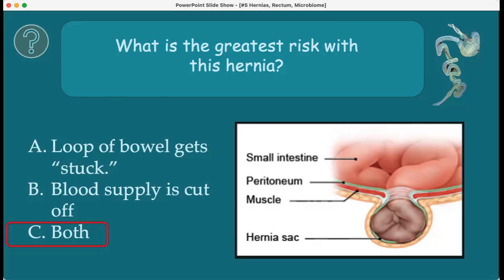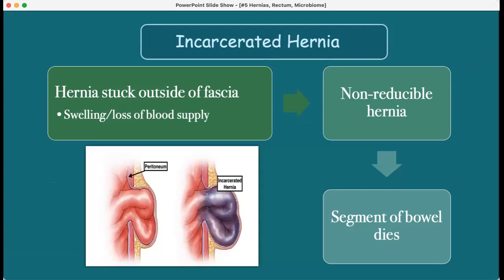It's a cyclical problem. Incarcerated means the bowel is stuck outside the fascia, with swelling and loss of blood supply. The key term to remember is non-reducible — meaning it can't be pushed back into the abdomen. If untreated, that segment of bowel completely dies off. The bowel wall can then weaken, erode, and rupture, causing peritonitis — bowel contents entering the sterile area of the peritoneum.